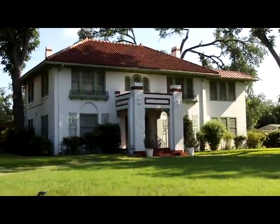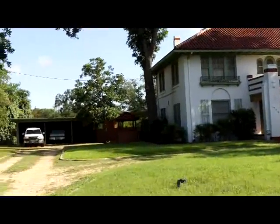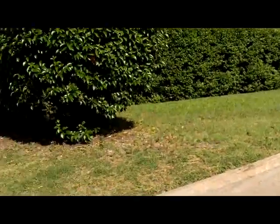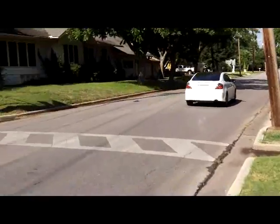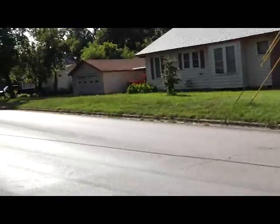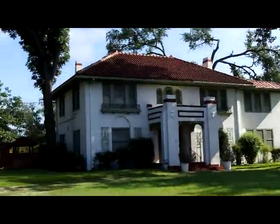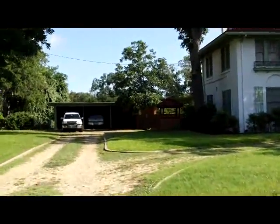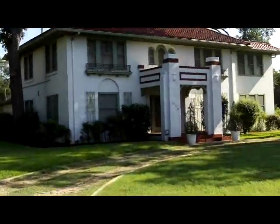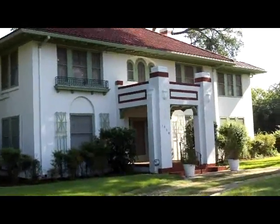This is 1020 West Lake Drive in Taylor, Texas, sitting on 1.5 acres. I'll give you a look around. There's a three-car carport back there. I'm going to take you inside in a minute — this house just goes on and on. Built in 1917, I believe.